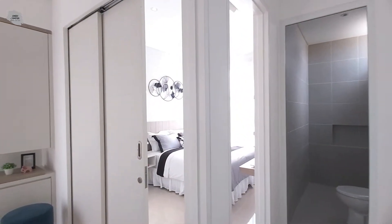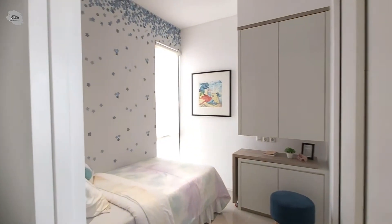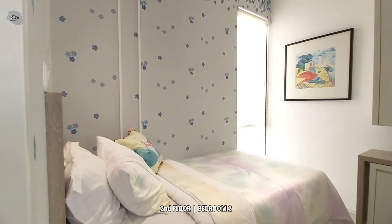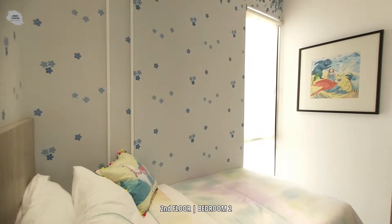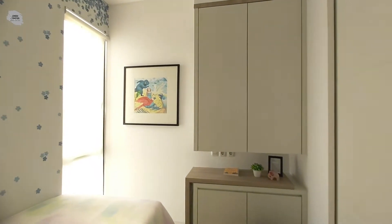Sekarang kita akan melihat kamar tidur yang kedua. Kamar tidur kedua ini ukurannya relatif lebih besar dibandingkan kamar tidur yang pertama, dan sudah terdapat satu jendela juga yang langsung mengarah ke area belakang rumah.